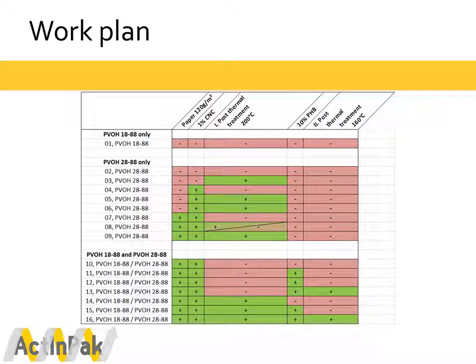Here we can see the work plan in a visualized format. We started by creating nanofibers from PVOH solutions only, to adjust the parameters of the electrospinning technique. After this adjustment, we increased the complexity by adding cellulosic nanocrystals and introducing post thermal treatment. At the end of our materials collection phase, we were able to spin nanofibers including cellulosic nanocrystals directly on paper, applying post thermal treatment to the PVOH films and then adding a second hydrophobic PHP layer, which was also subjected to post thermal treatment.